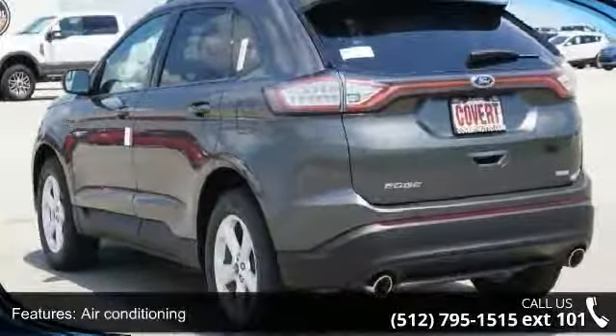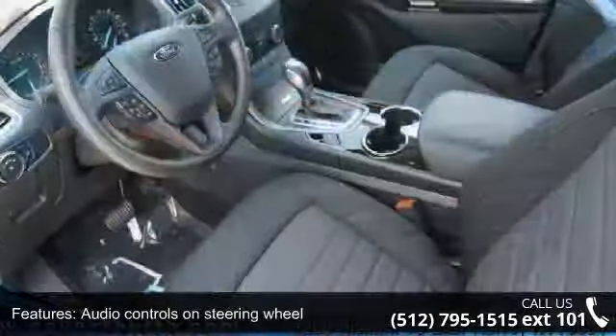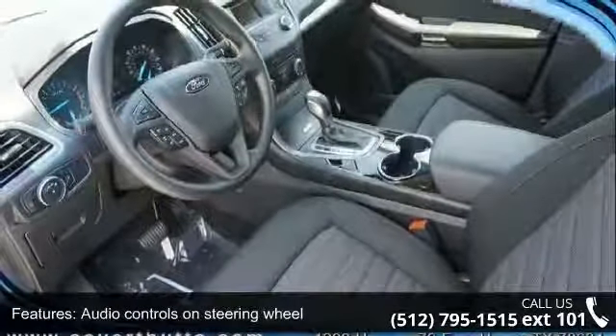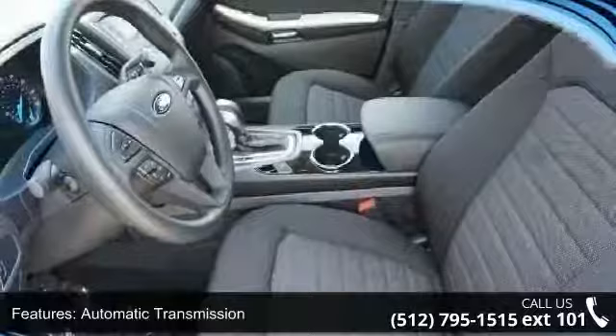Bluetooth, clock, in-dash compressor, intercooled turbo, and cruise control.